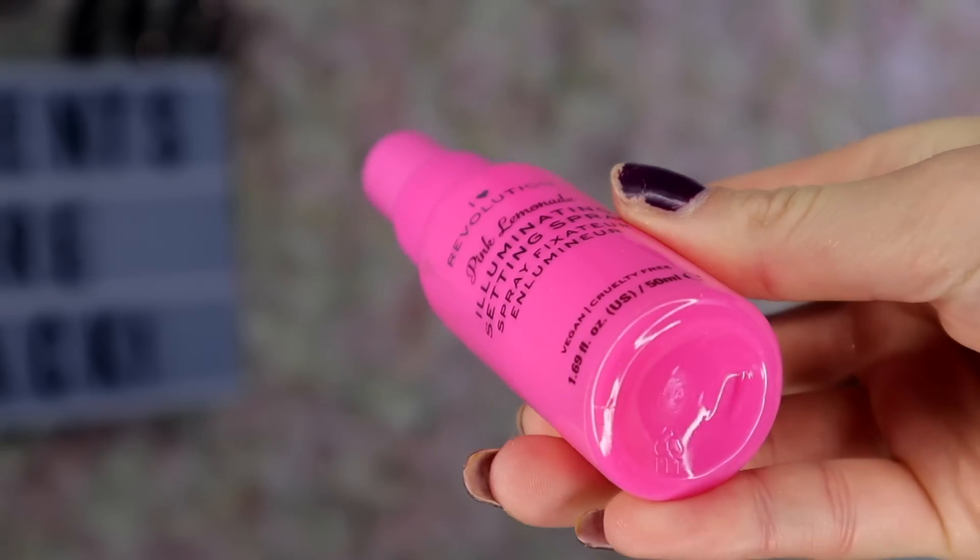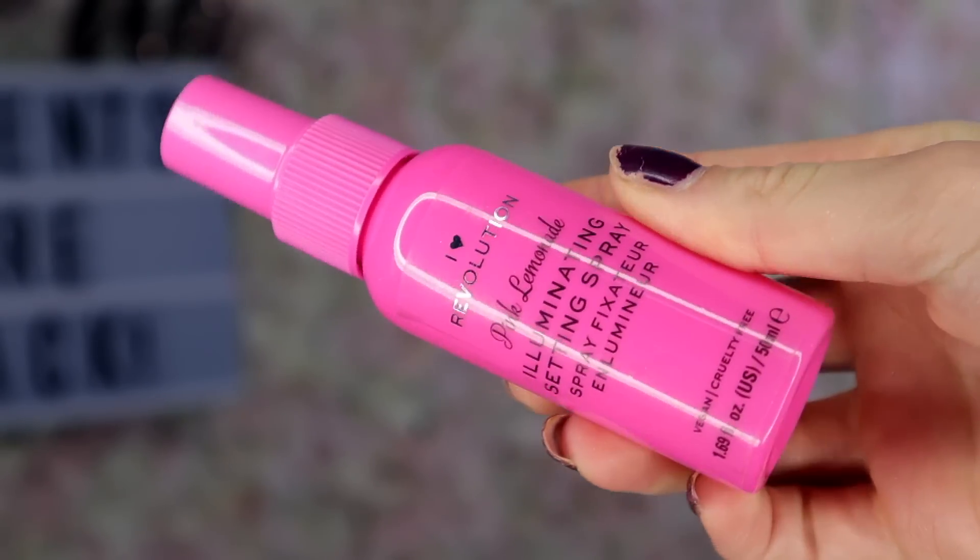Box number eleven. Here we've got Pink Lemonade Illuminating Setting Spray. Does it smell like lemonade? Oh my god, it actually smells just like lemonade — that is actually fantastic. This is probably my favourite product so far. I love, love the smell. It says it's Illuminating Setting Spray so hopefully I look like an illuminating goddess after. That smells insane.